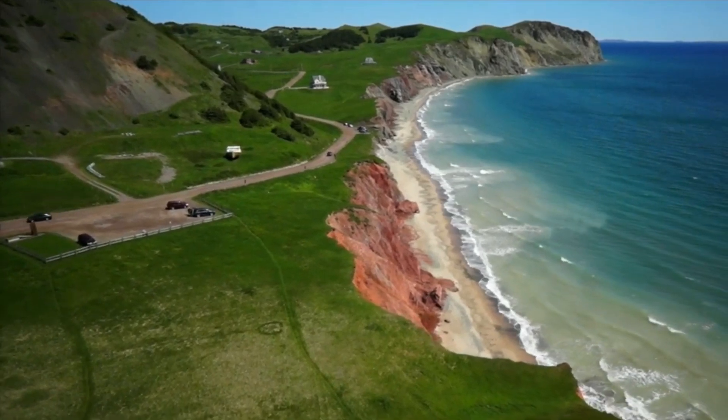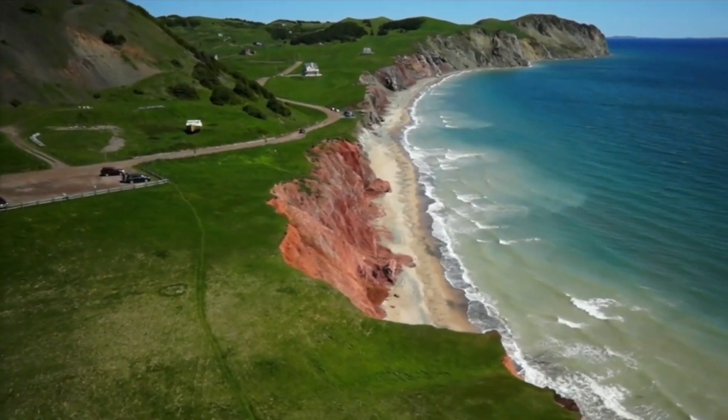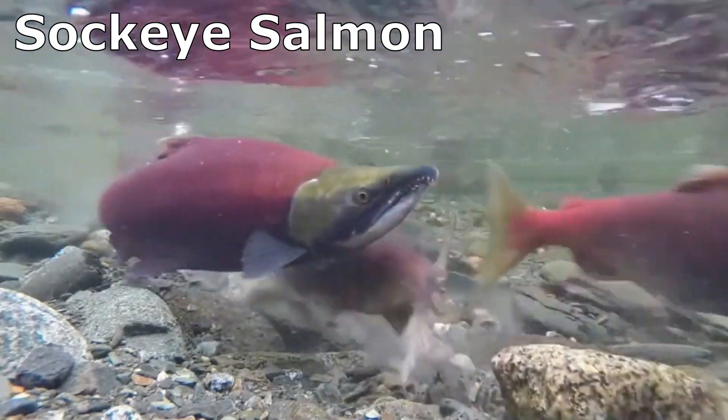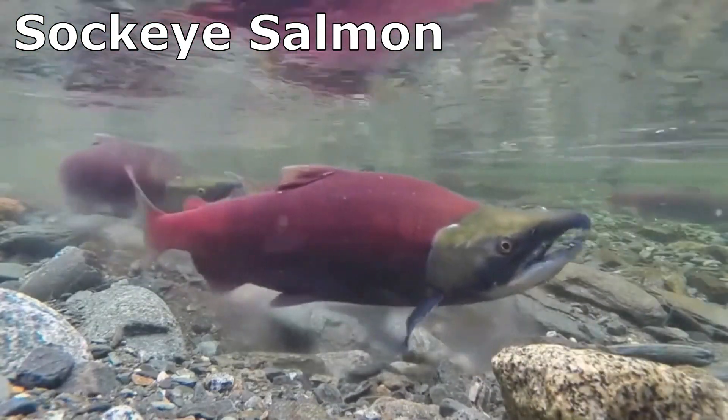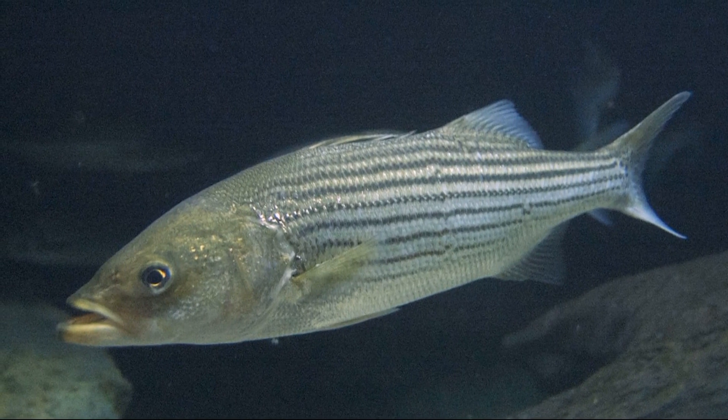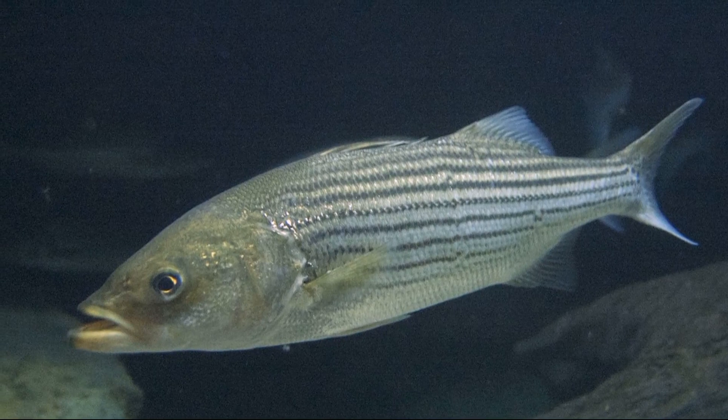Adults are rarely found more than several miles from the shoreline. Unlike salmon, which typically spawn only once and die, striped bass are able to spawn several times. Adult striped bass eat small fish along with some invertebrates like crabs and squid.